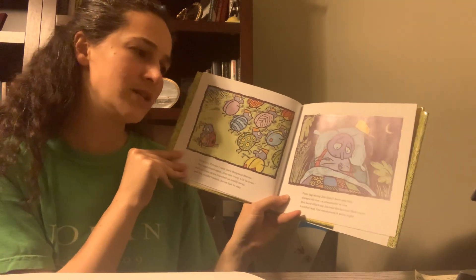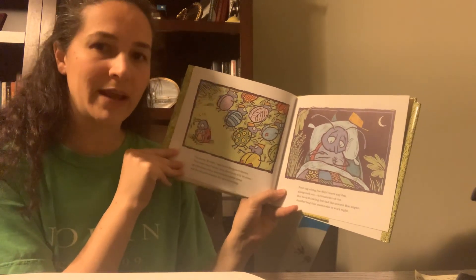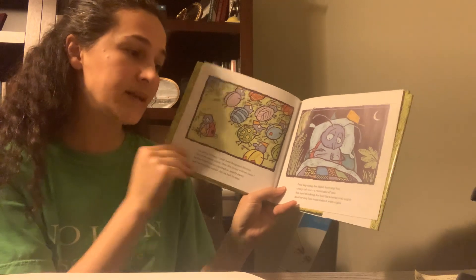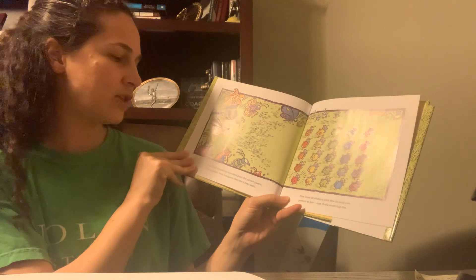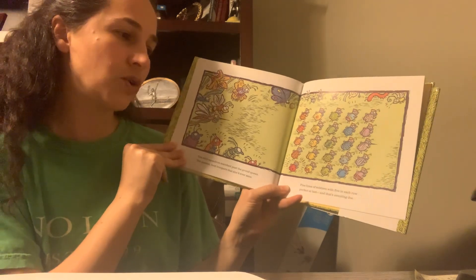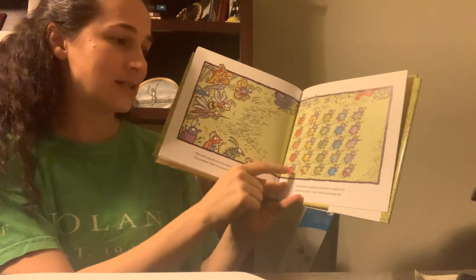Poor tagalong Joe didn't have any fun — always left out, a remainder of one. But hard-thinking Joe had the answer that night. Another line must make it work right. The 25th Squadron marched past the proud queen, the neatest best troopers that she'd ever seen. Five lines of soldiers with five in each row. Perfect at last — and that's counting Joe.